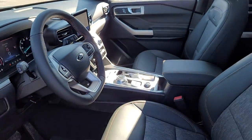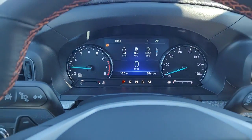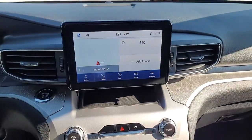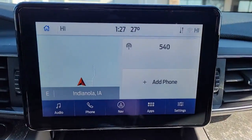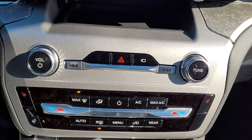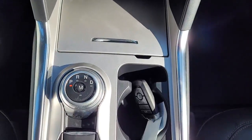These are just some of the great options this vehicle comes with: navigation system, power liftgate, electronic stability control, trip computer, bucket seats, power windows, AM-FM stereo, four-wheel disc brakes, and power steering.